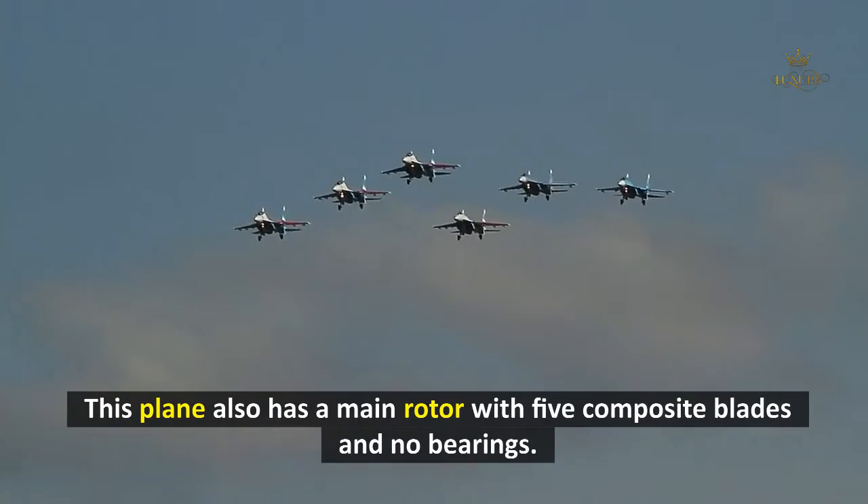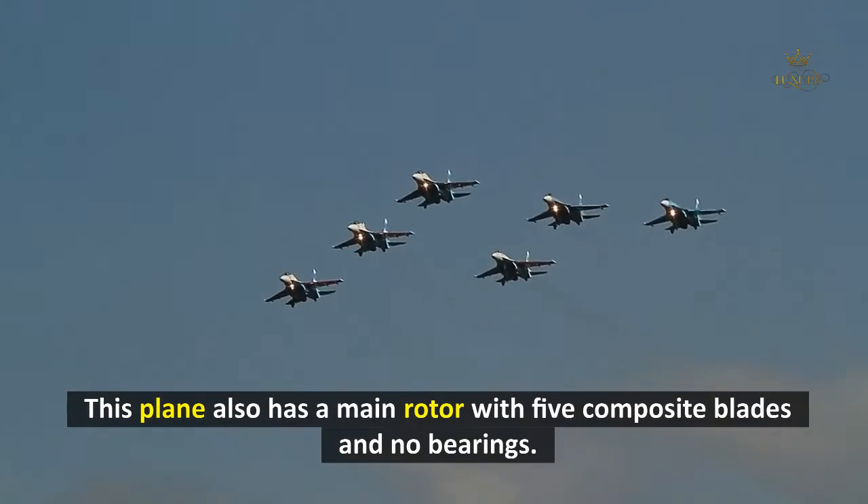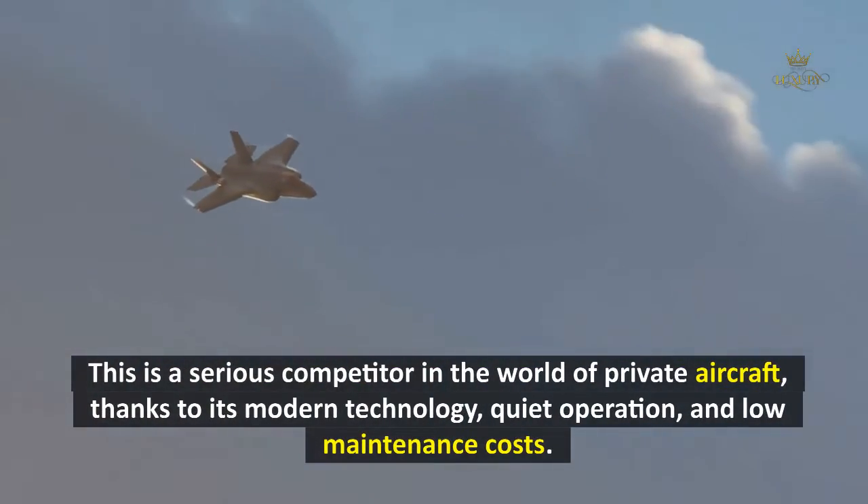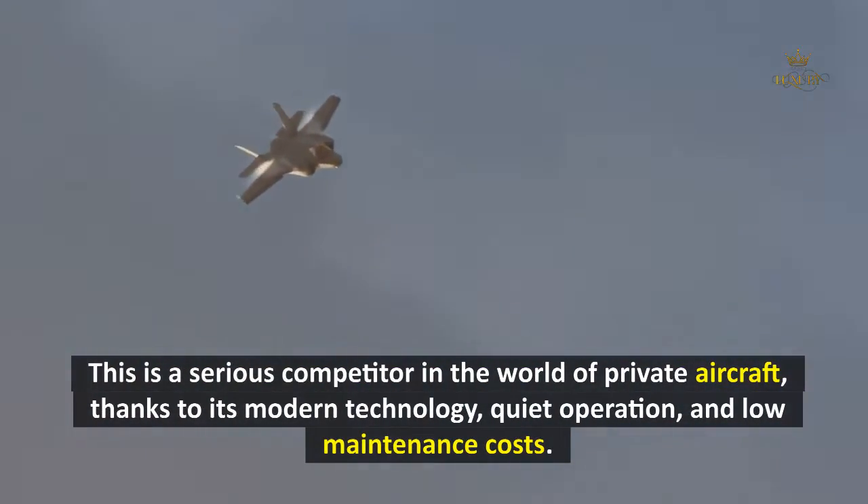The MD-900 has a main rotor with five composite blades and no bearings, and the tail and fuselage are made of carbon fiber. It is a serious competitor in the world of private aircraft, thanks to its modern technology, quiet operation, and low maintenance costs.